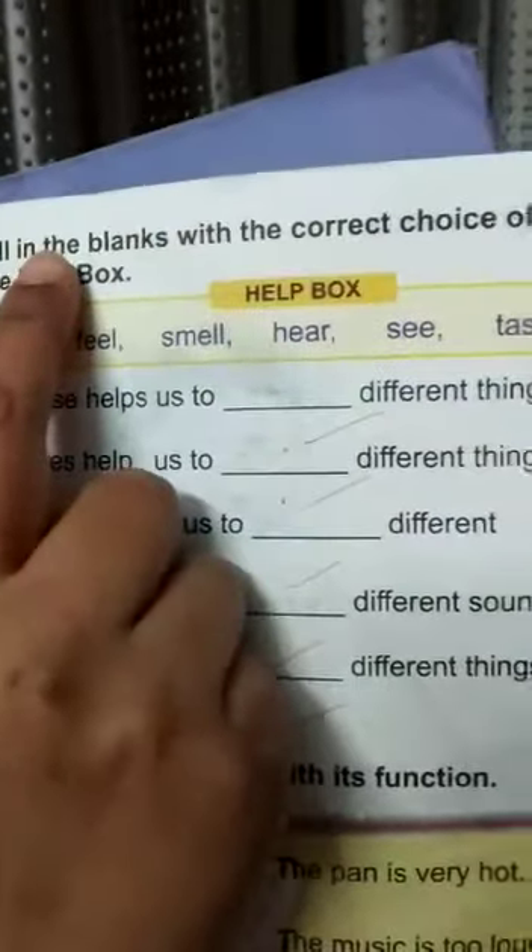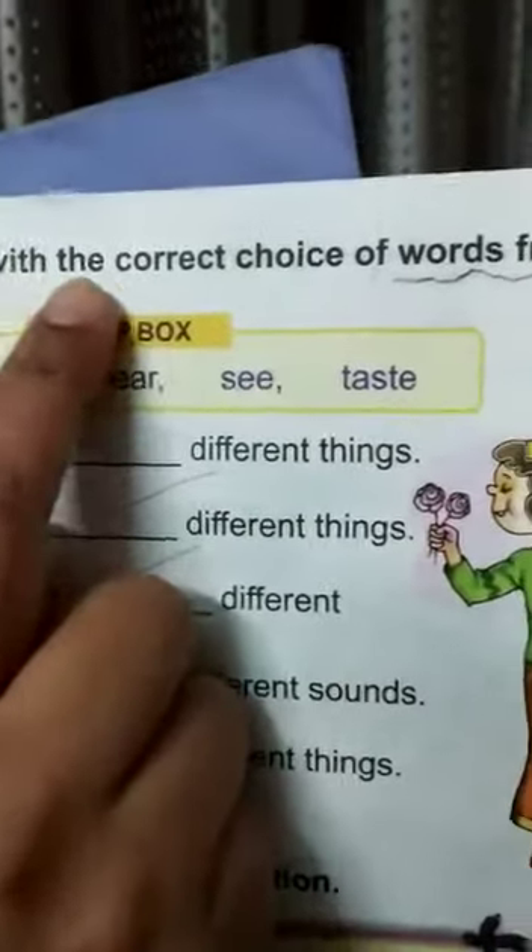Hello, how are you? Fine, good. Today we will do page number 9 from Evie's book, My Living Word. Let us start. Fill in the blanks with the correct choice of words from the help box.